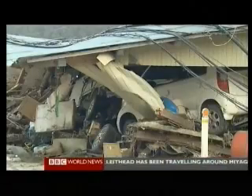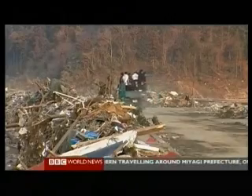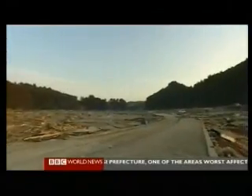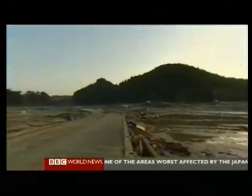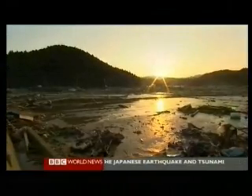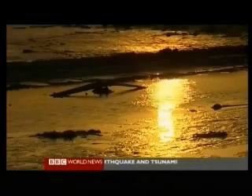Japan is prepared for earthquakes and even tsunamis. Their evacuation plans no doubt saved lives. But this was just so big, so powerful and so devastating, the number of dead will just continue to rise. Alistair Leithead, BBC News, Minami Sanriku Village, Japan.